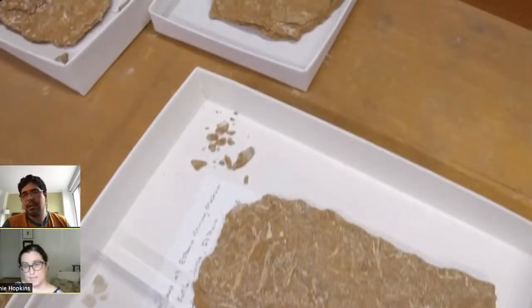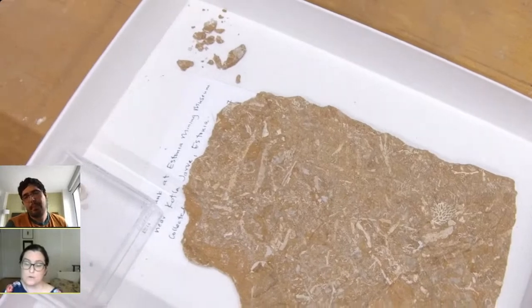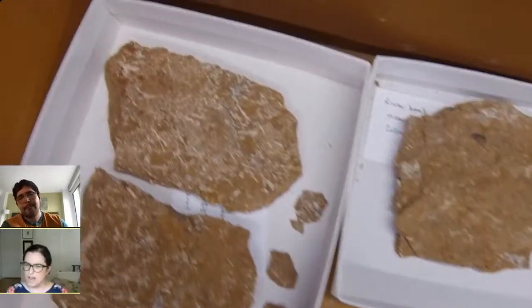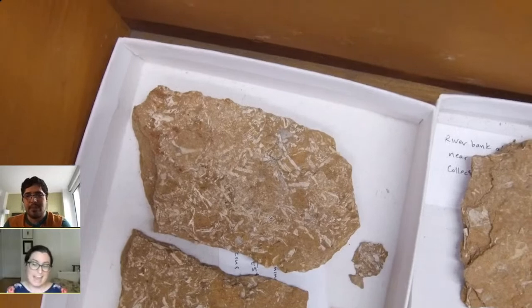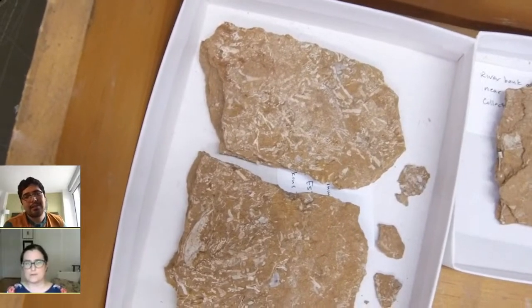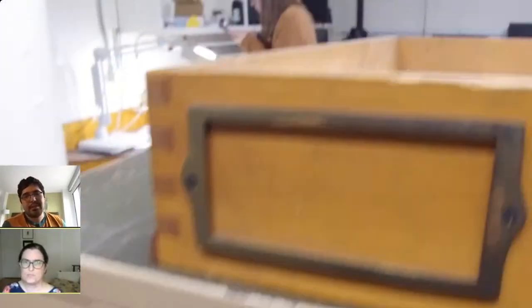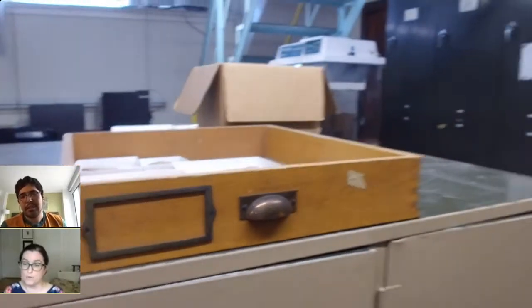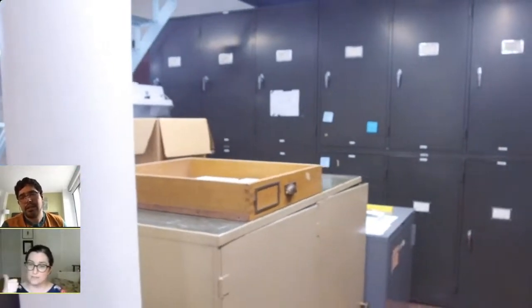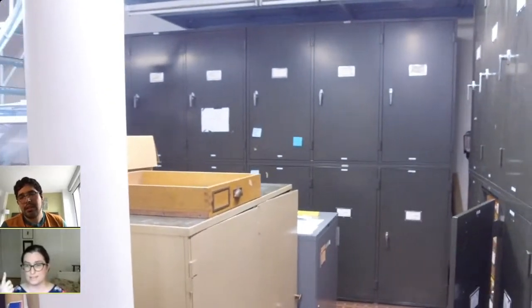There aren't many trilobites in New York City, but there are trilobites in New York State. As you start going north and west, the rocks that are exposed in outcrops and along riverbeds are marine and the right age for trilobites. They go from the Ordovician — roughly about 450 to 500 million years ago — to maybe about 300 million years ago. Those rocks are all represented in New York State, and you can find trilobites in many of those rocks because they represent an ancient ocean that used to extend across part of the state.